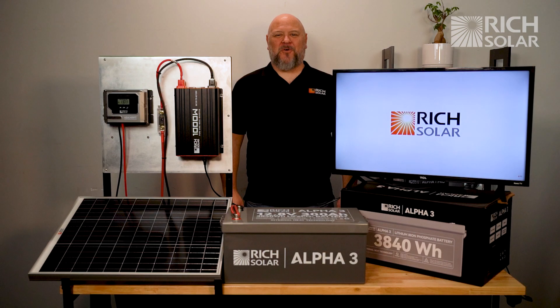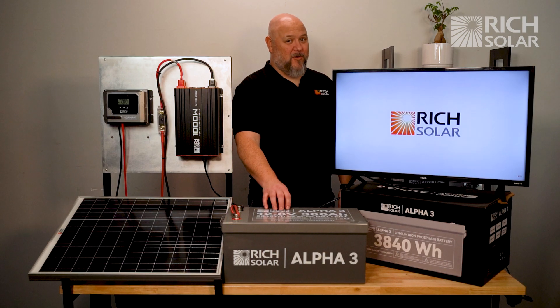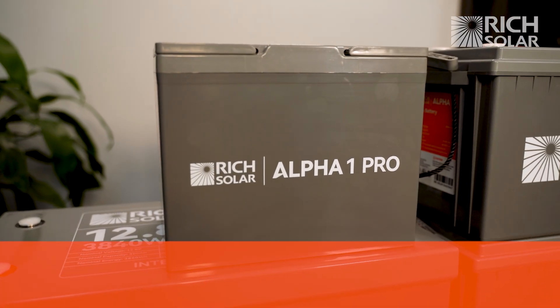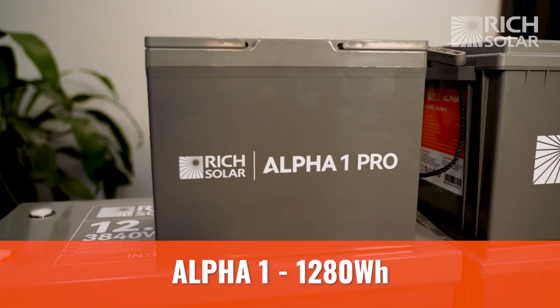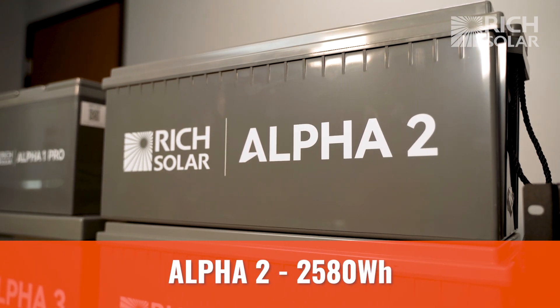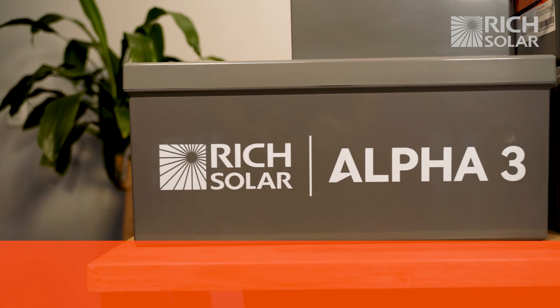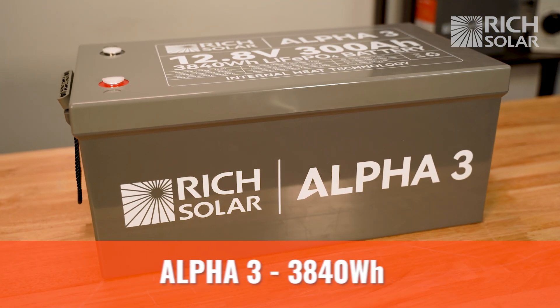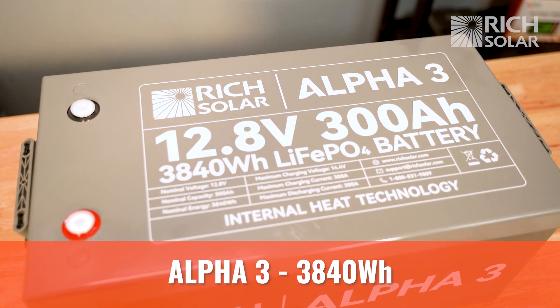When picking the right battery for you, you need to consider how many watt hours your battery stores. When full, each battery has a set amount of watt hours. Our Alpha 1 100 amp hour battery has 1,280 watt hours. Our Alpha 2 200 amp hour battery has 2,580 watt hours. And our brand new Alpha 3 300 amp hour battery has 3,840 watt hours.